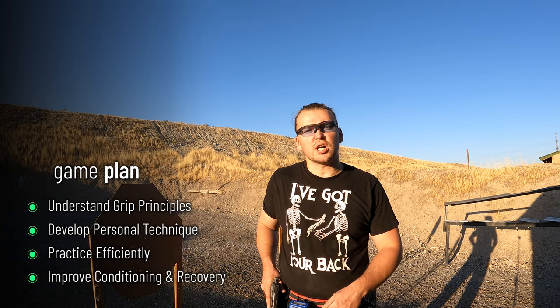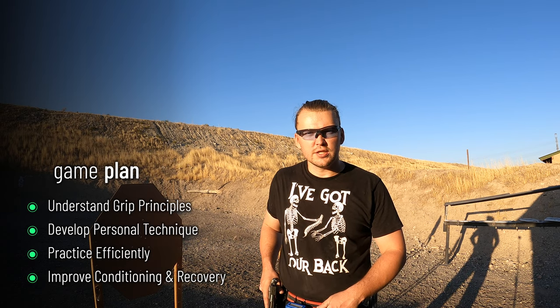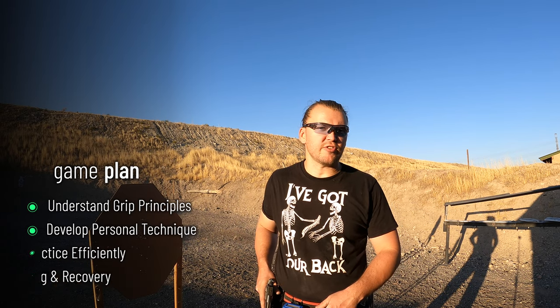Having this typical grip progression as context, hopefully the instructions from this video will allow you to understand the principles of grip and recoil control, develop effective technique, and progress faster than I did.